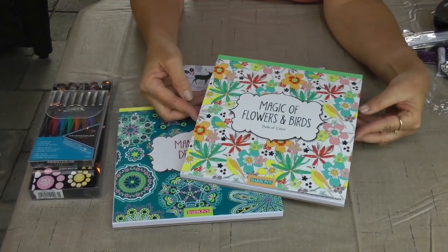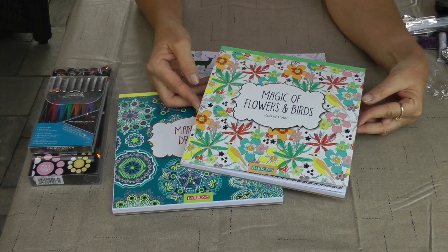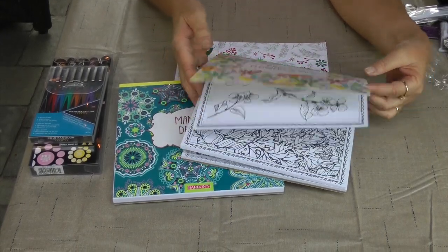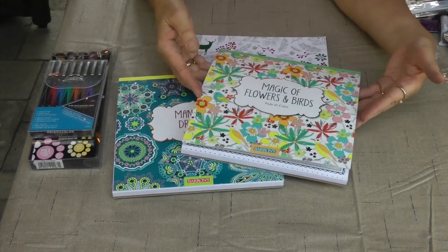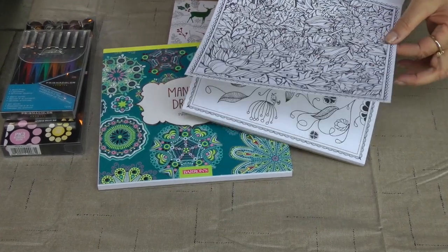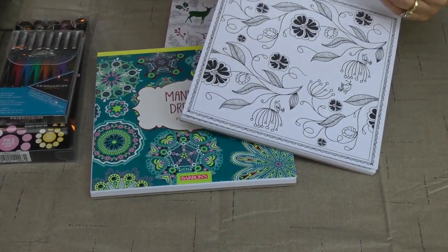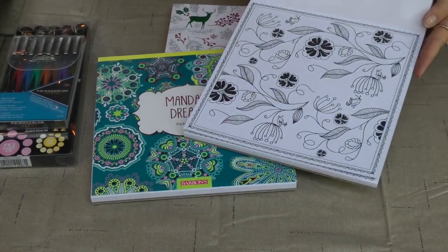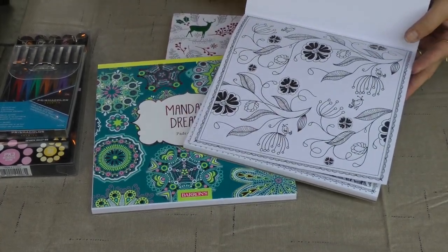So these are adult coloring books that I have in my shop. I have about 15 different types, different varieties. This is the Magic of Flowers and Birds, and you can see the different pages. The pages are heavy, nice cardstock, so you can take them out when you're done or even before you color.